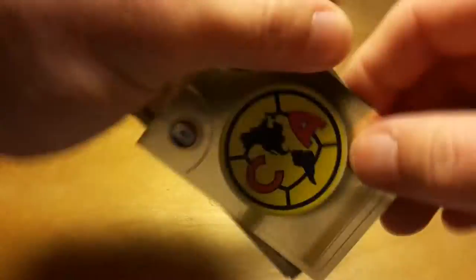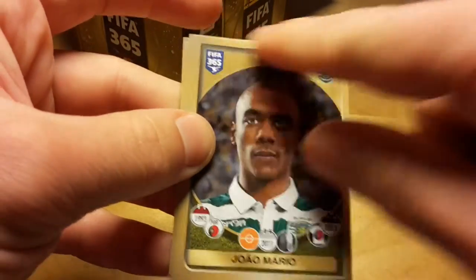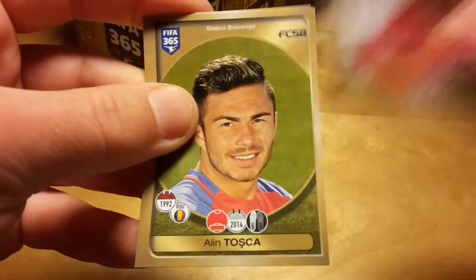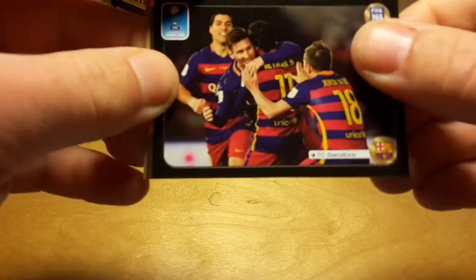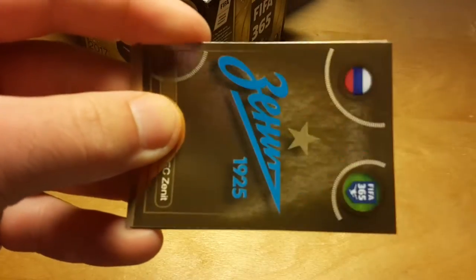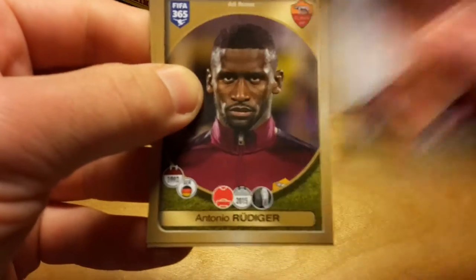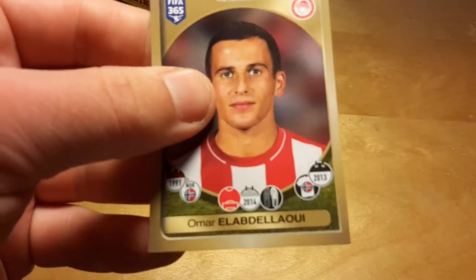One thing which bothers me with respect to the design, besides the FIFA 365 logo at the top, is that there is a lot of space taken up by the golden frame, which is not really informative and doesn't bring any extra content or even extra visual appeal to those stickers. There's a Zenit sticker. Turo Vidal, who had a strong Copa America tournament, especially in the semi-final game against Mexico.